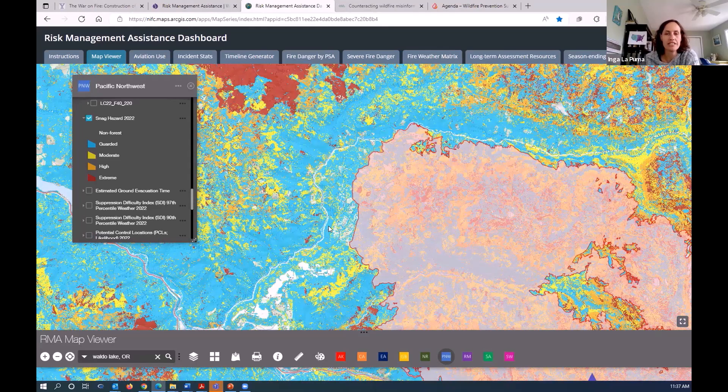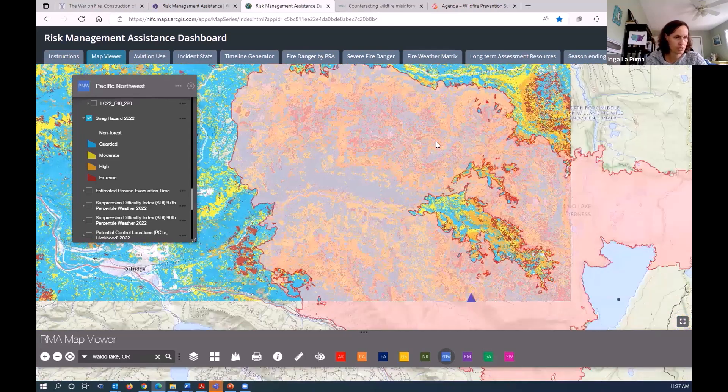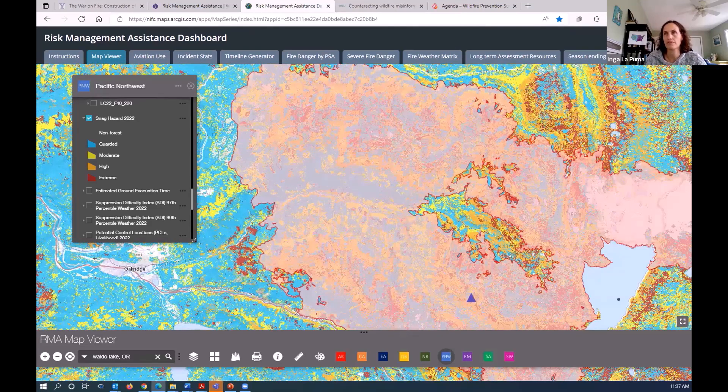Regarding LandFire's current plans: the next release will begin in spring for the northwest and southwest United States, and it's going to incorporate everything findable for 2022 disturbances already. They're getting to the point of incorporating disturbances from the season before, essentially, in their releases. It's a short turnaround — that's the biggest issue.